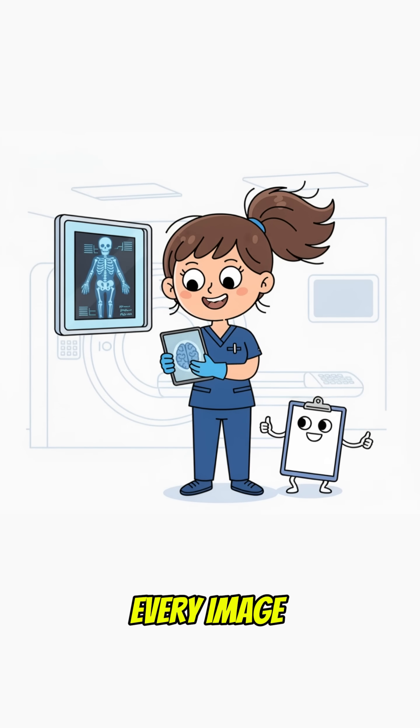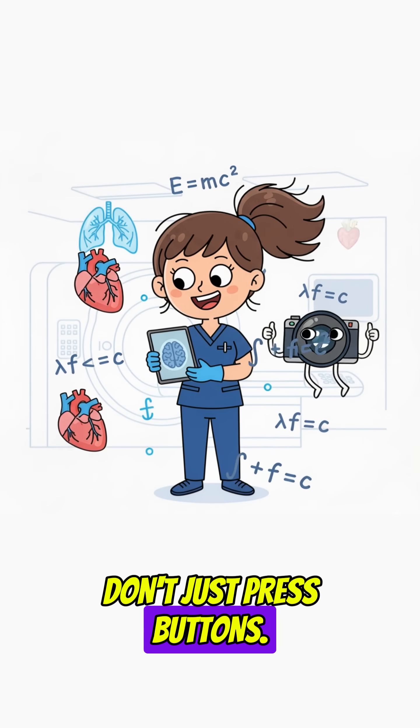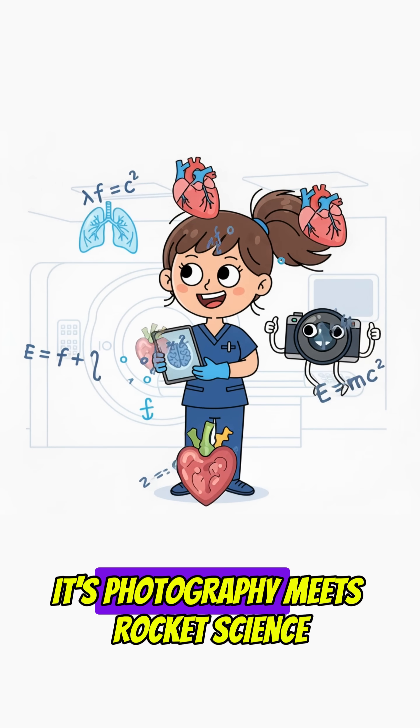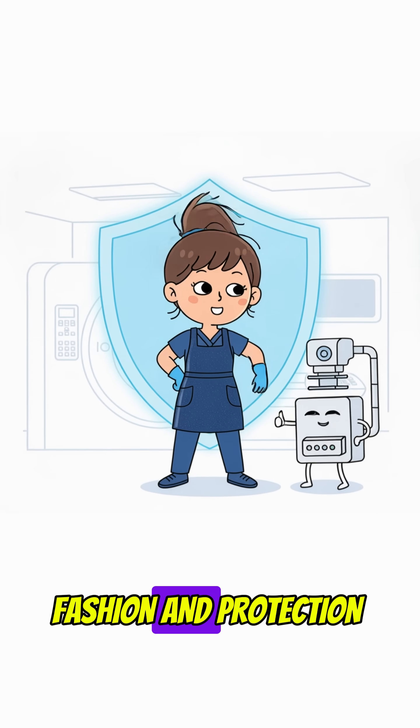Every angle, every image has to be perfect so doctors can make the right call. And no, they don't just press buttons. They blend anatomy, physics, and technology. It's photography meets rocket science. And those lead aprons — fashion and protection.